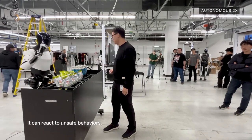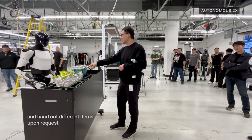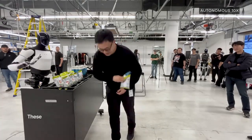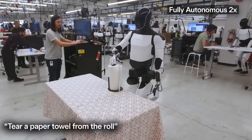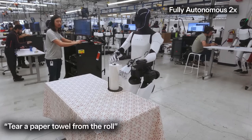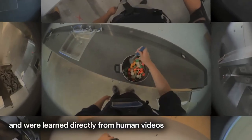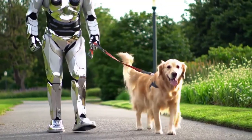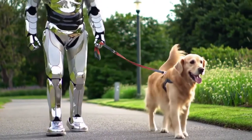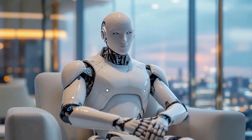Technically speaking, Optimus stands about 5'8", weighs 161 pounds, and carries a payload capacity of 20 kg. But it's what's under the hood that really matters: Tesla's proprietary full self-driving computer, a biomimetic hand design with 11 degrees of freedom, and precise force sensors in every finger. That means it can grasp fragile items like an egg, or apply firm pressure to scrub a countertop without switching tools. Elon Musk has made it clear — Tesla isn't just building a robot, it's building a labor force. And while today's Optimus is just sweeping kitchens, tomorrow's version could be walking your dog, assembling furniture, or working side-by-side in a factory. The age of practical humanoid robotics is no longer science fiction. It just walked into your kitchen.